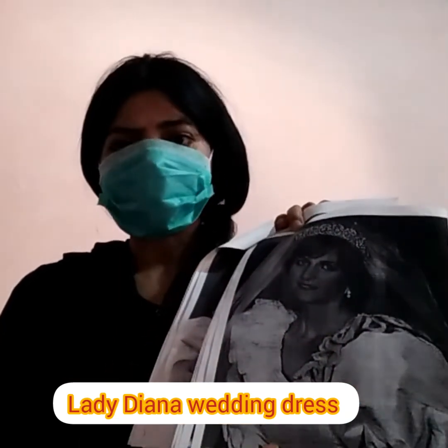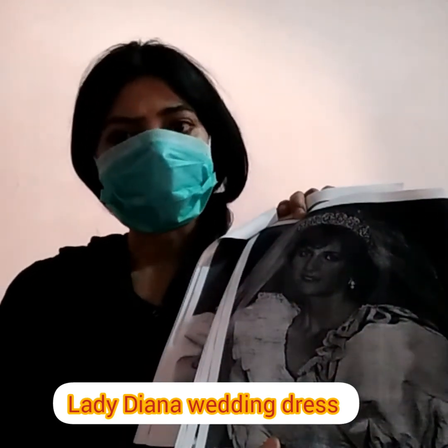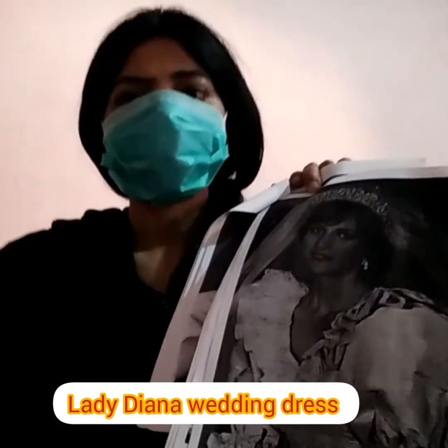Princess Diana's wedding gown was designed by the husband-and-wife duo, Elizabeth and David Emanuel.